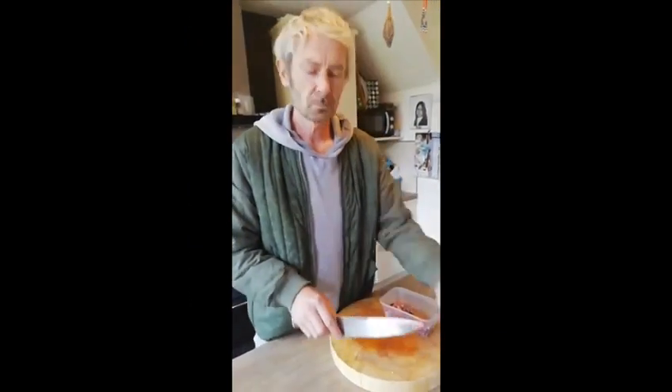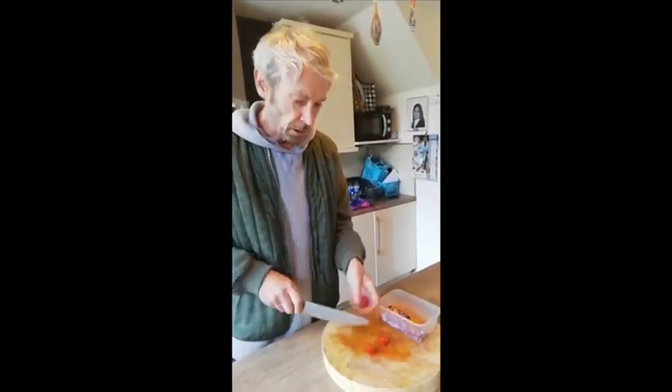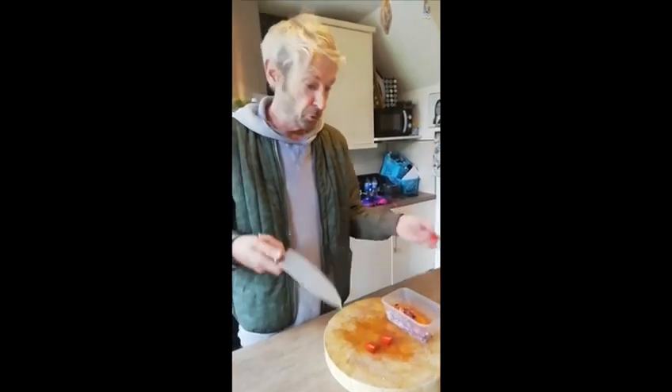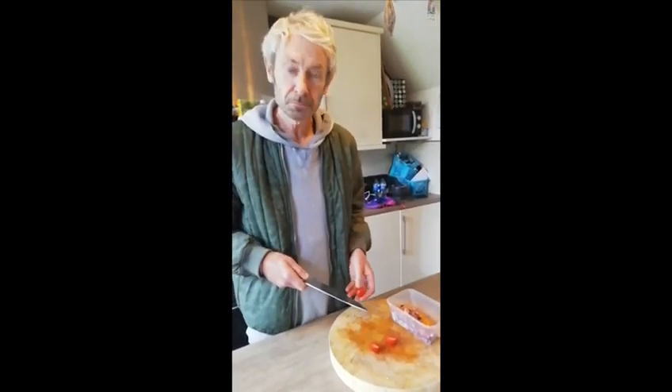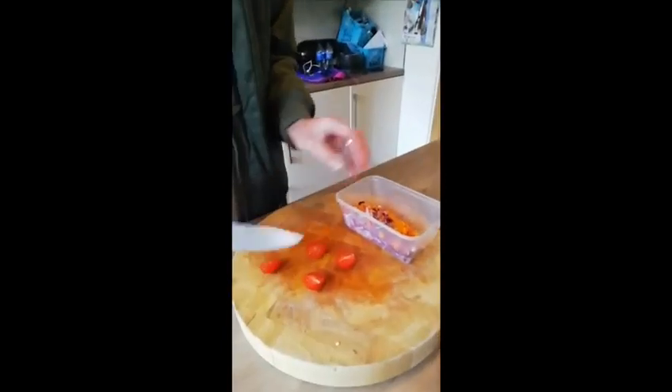What are you doing, Matty? I'm making my tea. Chopping and preparing food for the family. What are you making? Salsa.